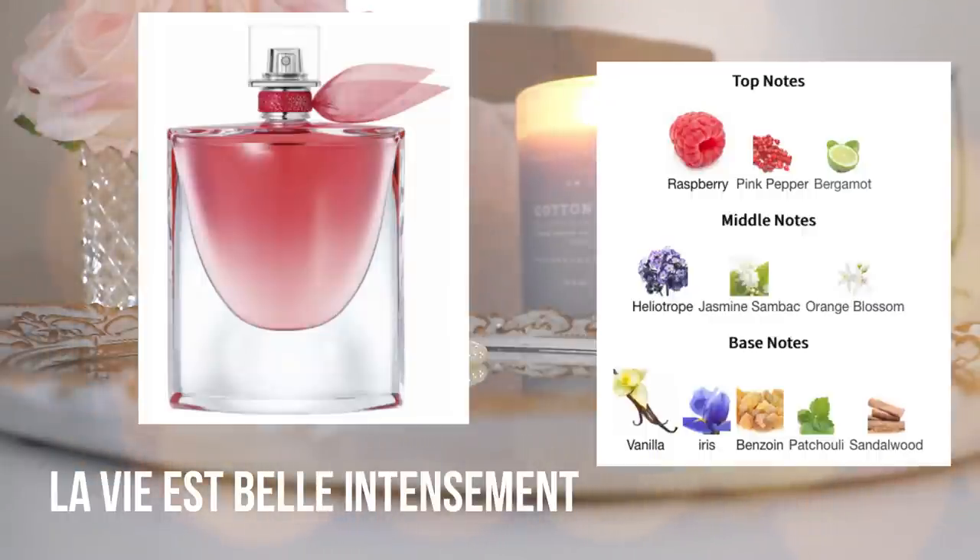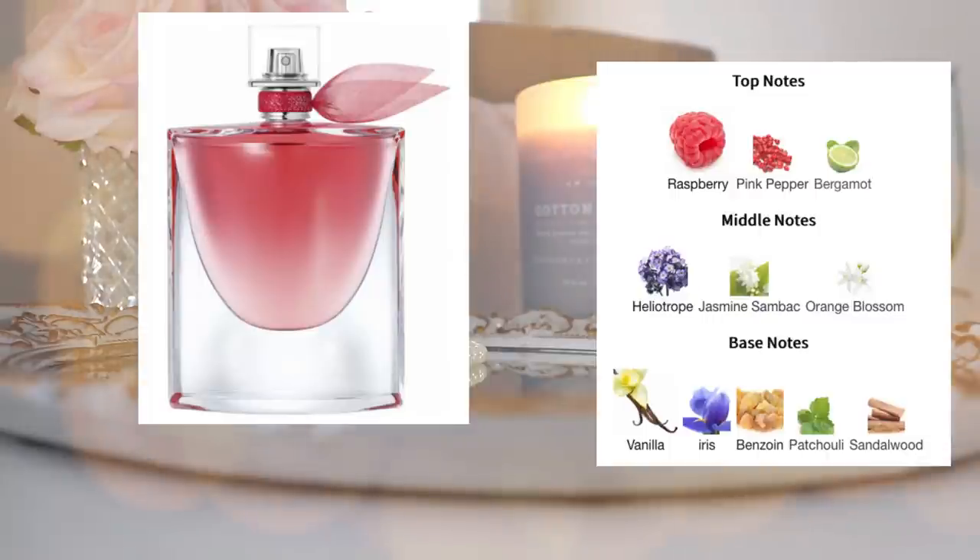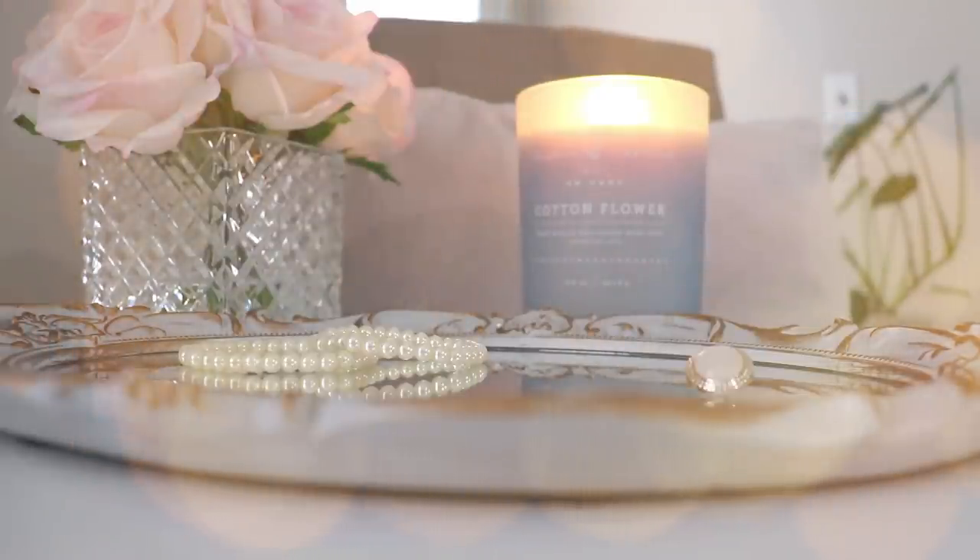Another perfume I very recently let go of is Livia Belle Intensement. I'm starting to realize the Livia Belle range may just not be for me. I'm absolutely obsessed with the way Livia Belle Intensement smells — that beautiful raspberry vanilla accord, very sweet, very feminine with pretty good lasting power. But when I wore it I just didn't enjoy wearing it as much as I thought I would. I loved sniffing the bottle, it was very sweet and enjoyable, but when I caught a whiff while wearing it, it was just 'oh, that's what I'm wearing.' An example of a perfume I love but didn't love to wear.